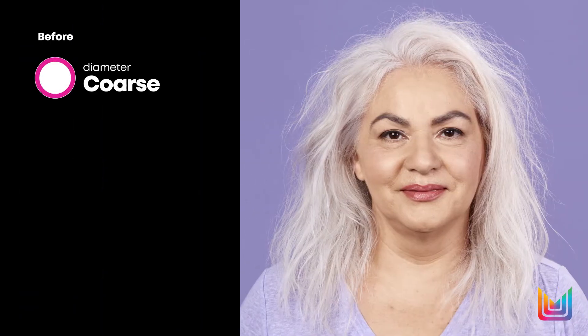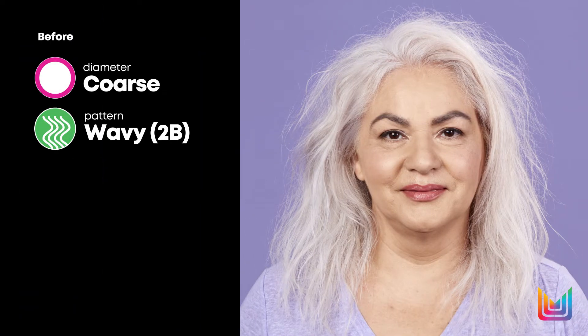Unbreak My Blonde consists of four color care technologies new to the Total Results portfolio. Now, you will effortlessly be able to prime, strengthen, nourish, and revive all your blonde clients.